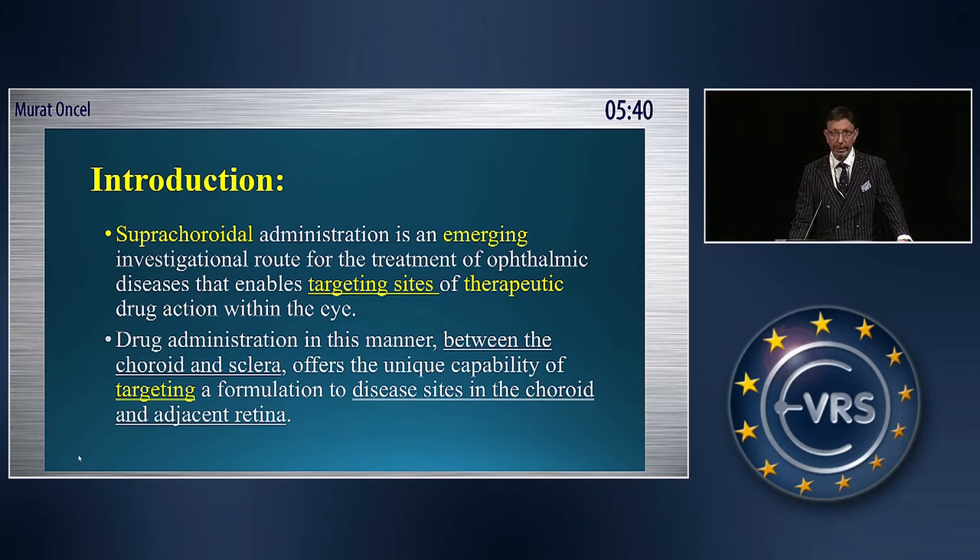Supracoridol administration is an emerging investigation route for the treatment of ophthalmic diseases that enables targeting tissue sites of therapeutic drug action within the eye. The drug goes between the corid and sclera, and it's targeting the disease sites in the corid and retina.